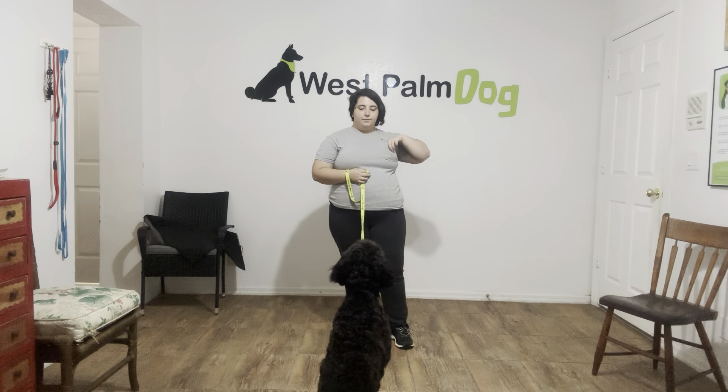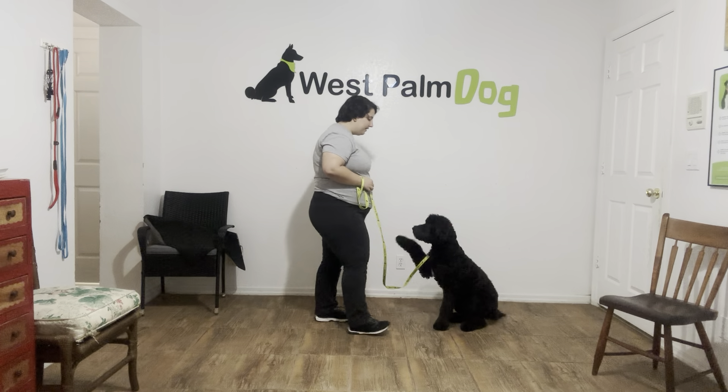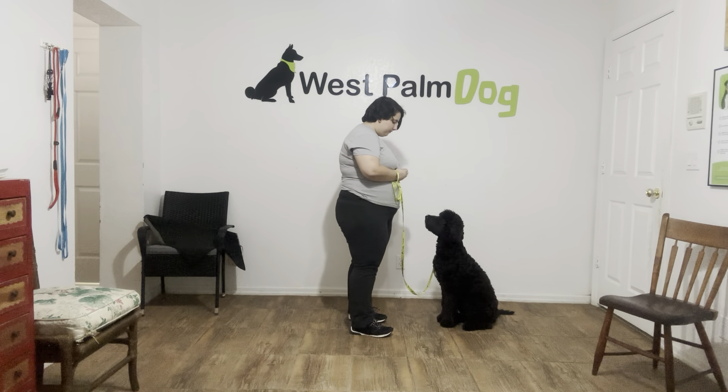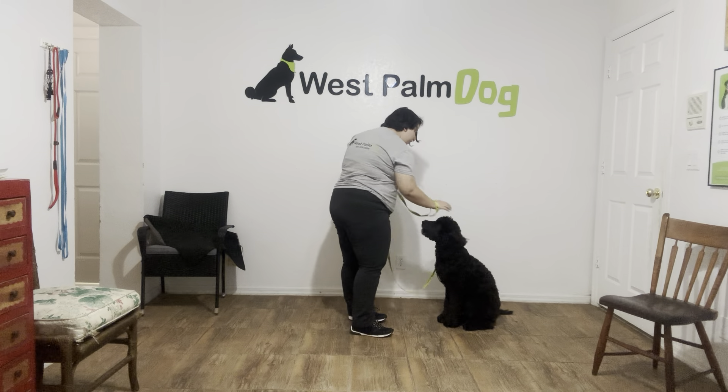Now what I'm going to do — I've got some food right here. Tux, sit. Yes. I'm just treating multiple times to reinforce that state. Tap on the head — okay.